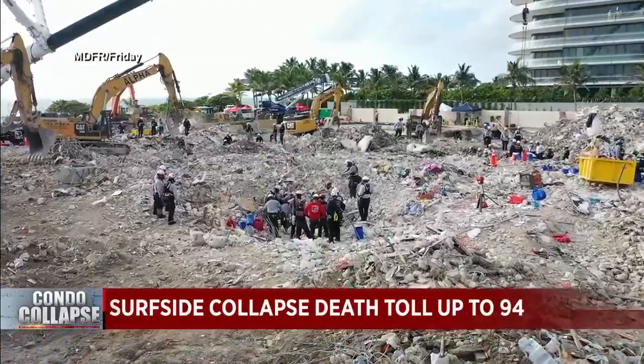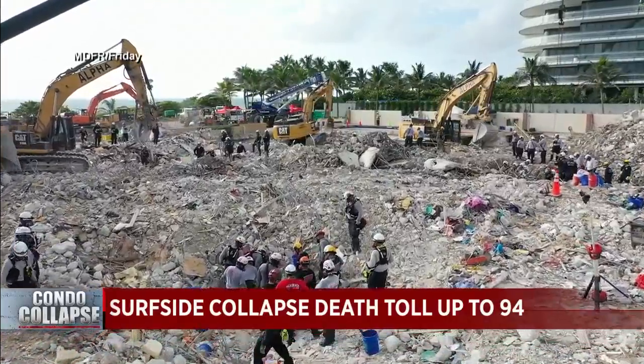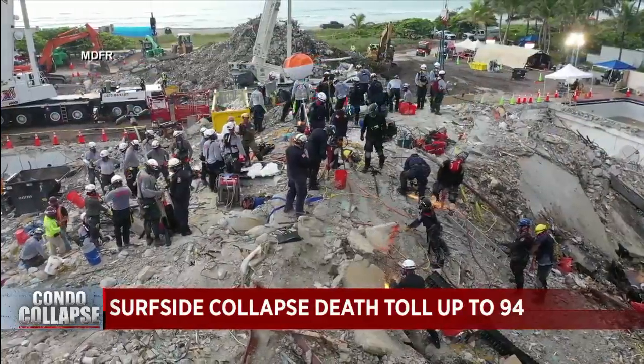Death toll in Surfside rising to 94 today. 83 of those victims have been identified with 80 next of kin notified so far. Right now, another 22 people remain potentially unaccounted for about two and a half weeks after this tragic collapse.